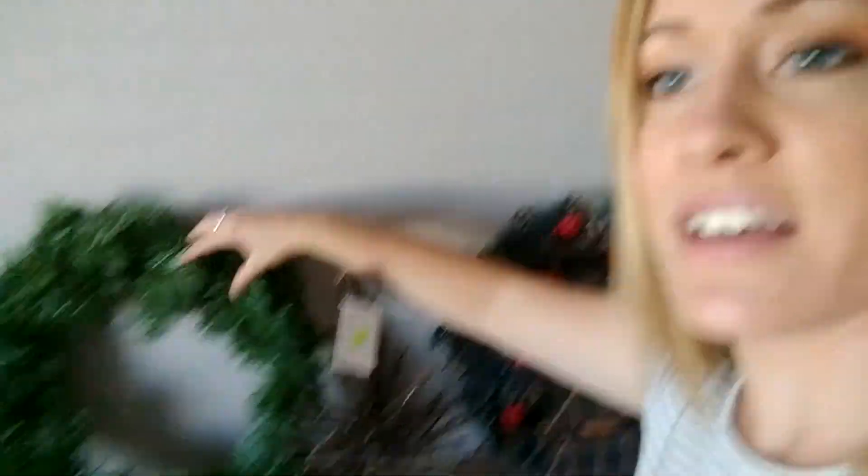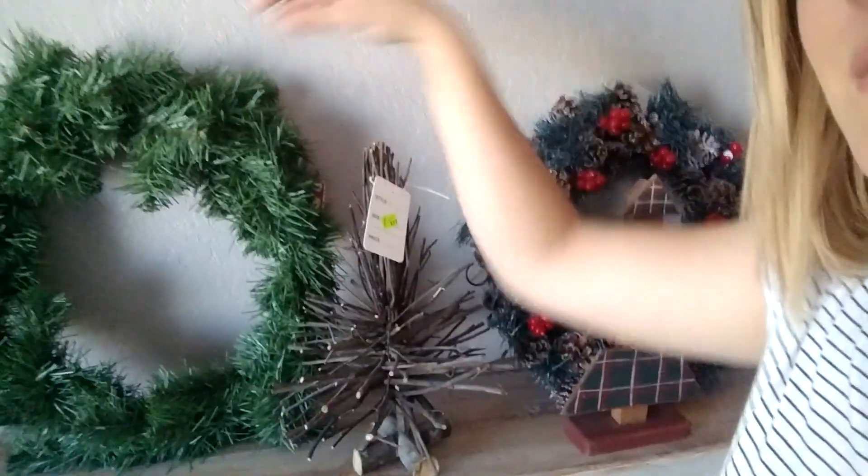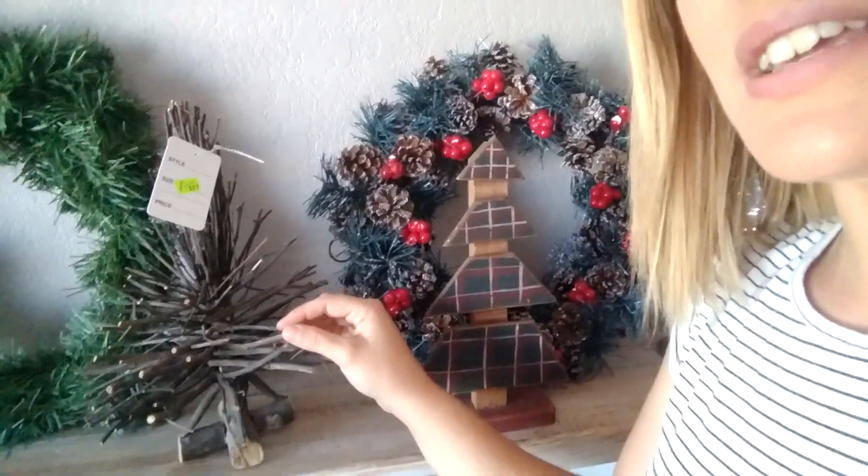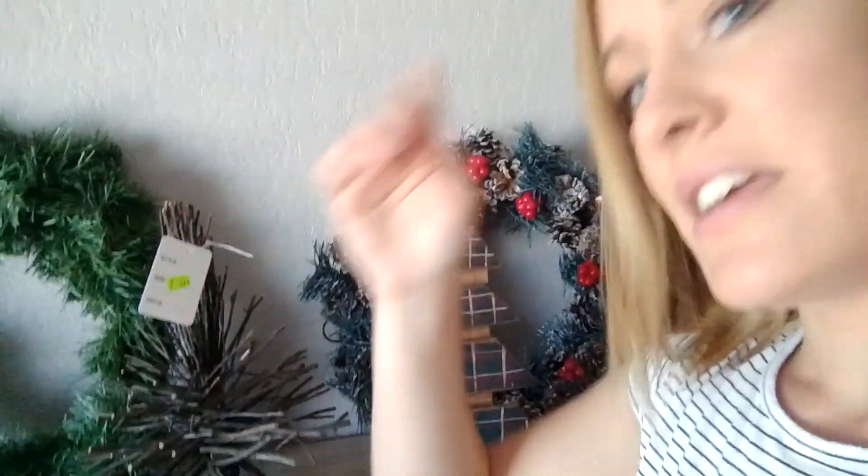I'm probably going to use those balls to decorate the wreath right behind it. This wreath I got for 50 cents — it's just a pine-looking, garland-style wreath. Then this little primitive wooden tree I got for a dollar. Most of these came from the same local nonprofit thrift store out here in southern Arizona.